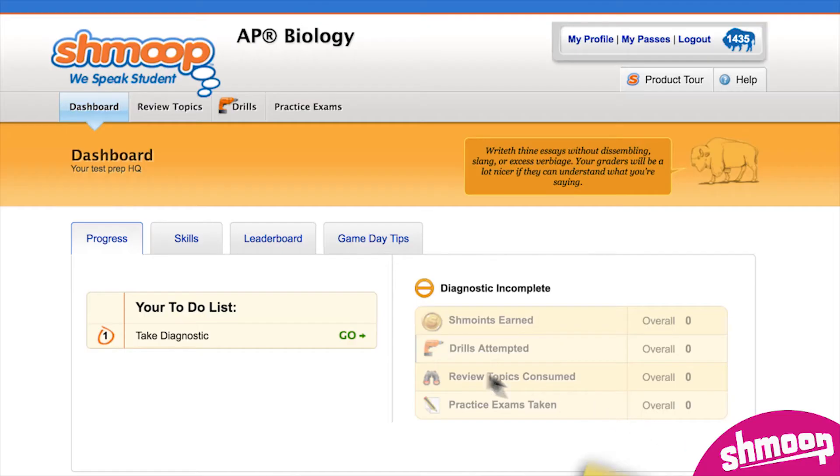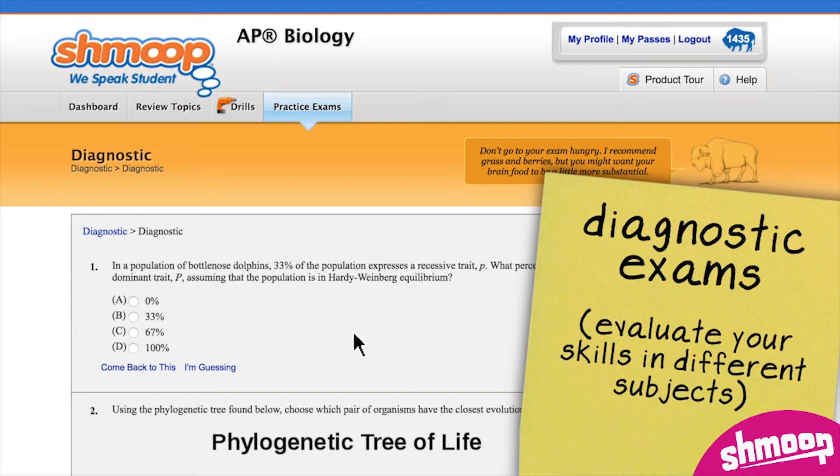You'll start by taking a diagnostic exam, which will help you determine your strengths and your not-so-strengths.